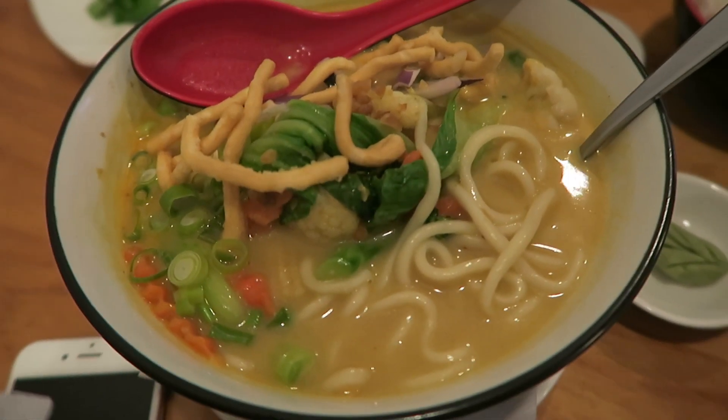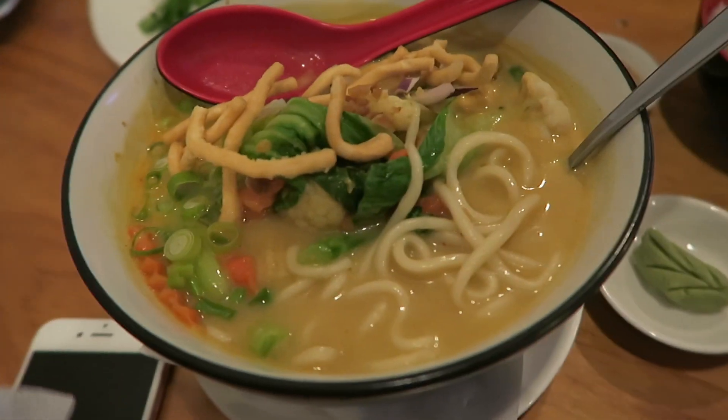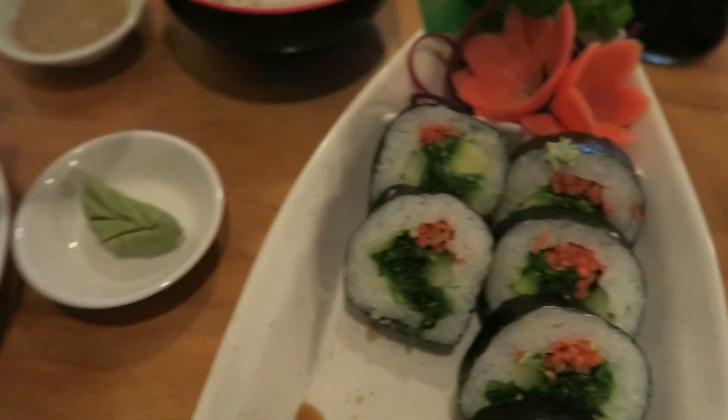These are satay noodles. I like satay now which is weird because I hate peanuts but I like satay. There you go. I like sushi.